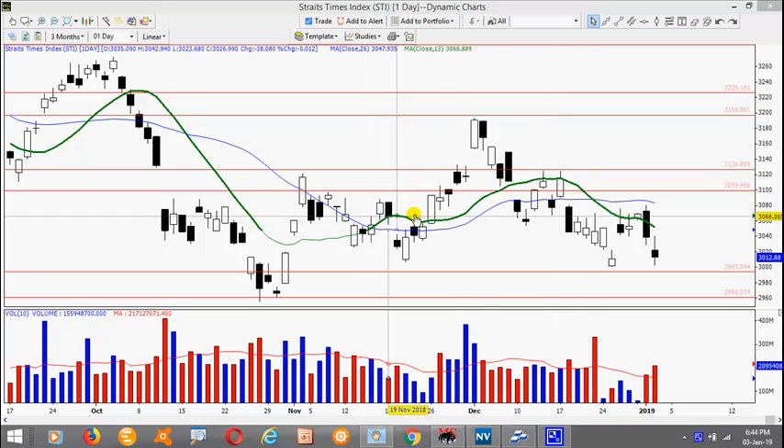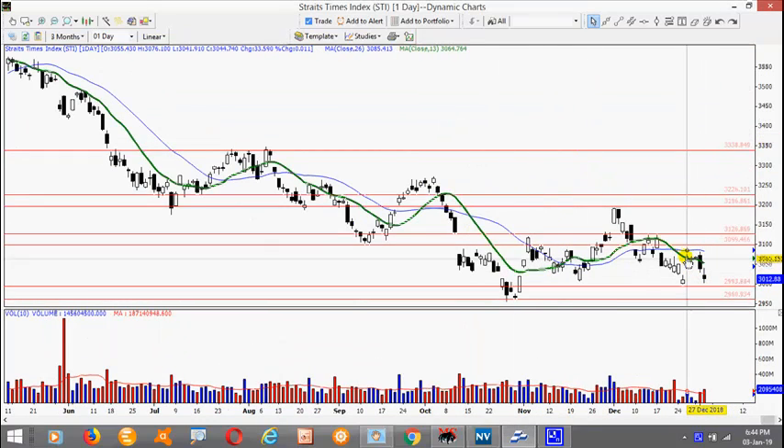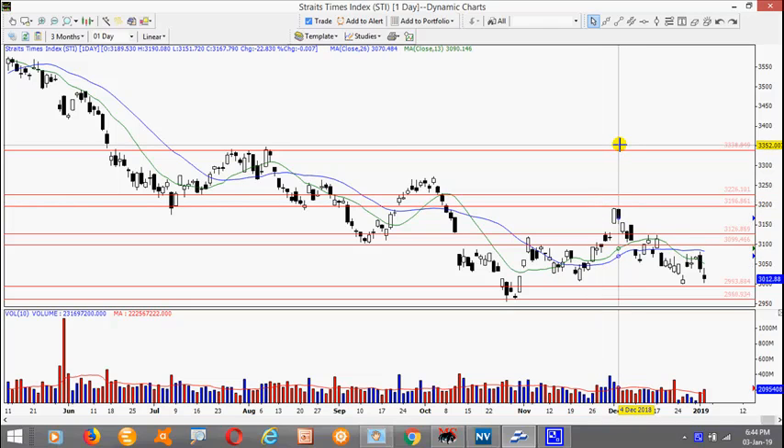Now looking at the moving averages, it's quite evident the market is actually stuck in a trading range. So it's actually non-directional. We just have to be careful as it's likely to be very choppy.